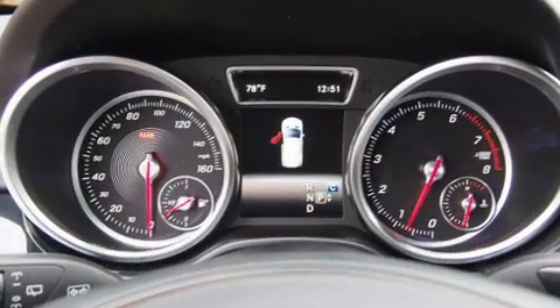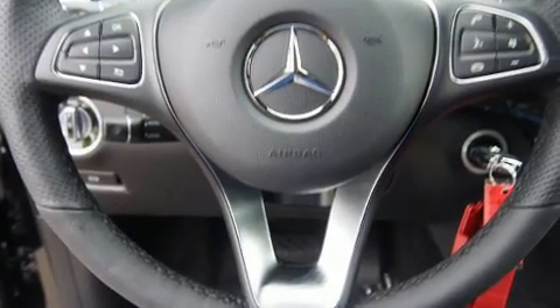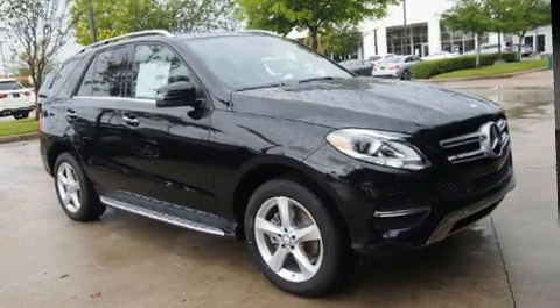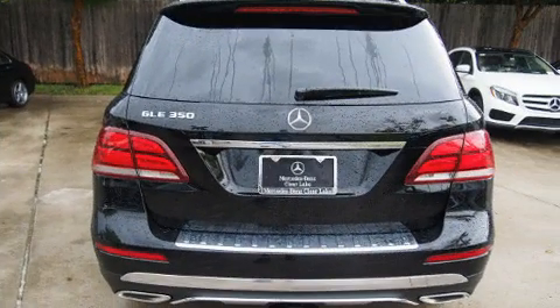You and your passengers will enjoy the stereo system, which includes a CD player with MP3 capability, a 10-gigabyte hard drive, and 14 speakers, yielding maximum audio versatility.